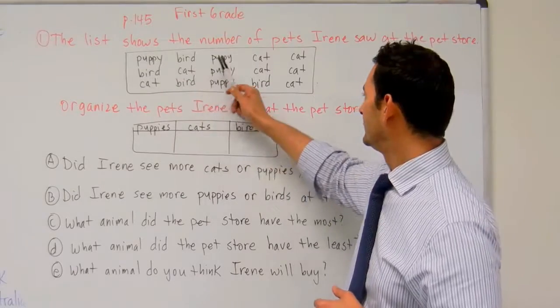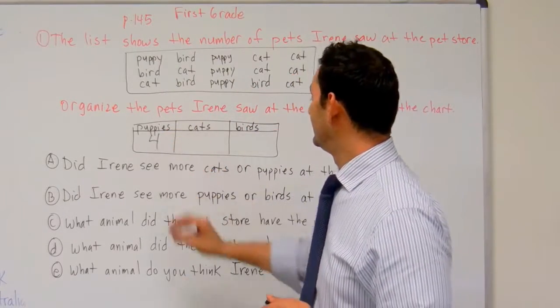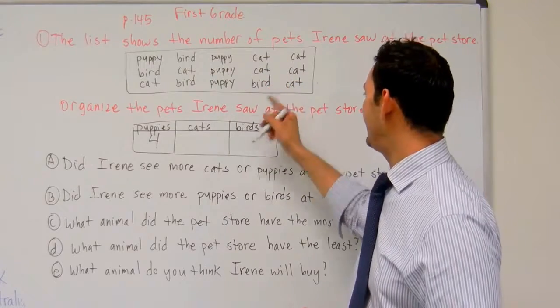We have one, two, three, four. We have four puppies. Now let's count the number of cats. We have one, two, three, four, five, six, seven cats.